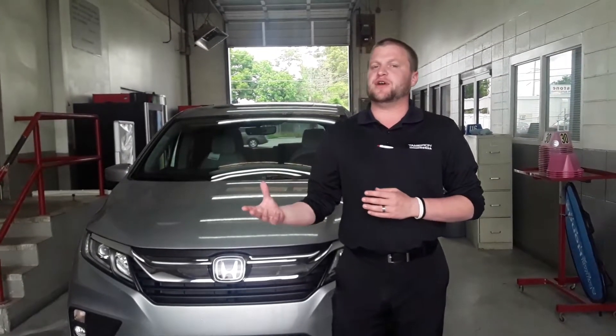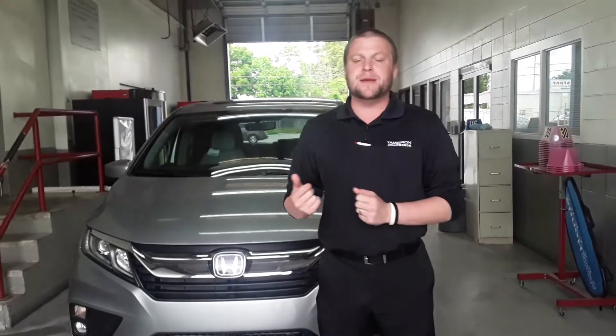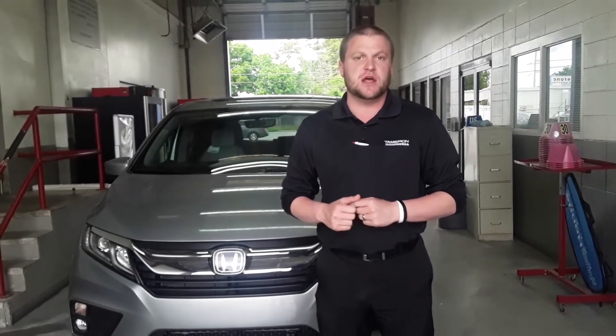We are offering what we're calling a no-touch test drive to people who are fairly local — bring the vehicle to you, give you a quick demonstration of some key features, and leave the vehicle with you so you get familiar with it. If there's a trade involved in the transaction, I can drive that back here, have it appraised, and we'll meet back up later in the day, have a conversation, and go from there.